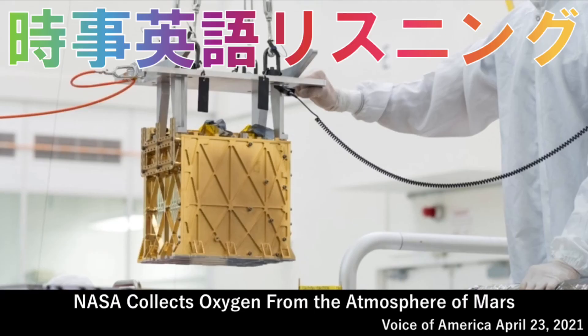The American space agency NASA has collected oxygen from the atmosphere of another planet for the first time. A device on NASA's Mars Explorer Perseverance was able to extract oxygen from carbon dioxide on the red planet. The experimental device is called MOXIE, short for Mars Oxygen In-Situ Resource Utilization Experiment. It produced about 5 grams of oxygen. That amount would permit an astronaut to breathe for about 10 minutes, NASA said. Although the amount of oxygen was small, it marked the first experimental extraction of a natural resource from the environment of another planet.